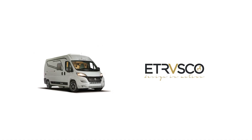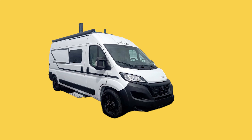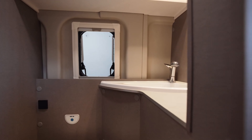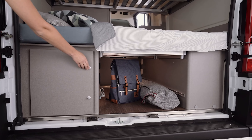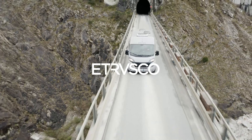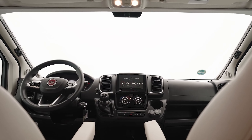The electrical system includes a 200-watt solar panel, 95-ampere-hour battery, and 1,000-watt inverter, ensuring efficient power management. With a 100-liter freshwater tank and a 90-liter gray water tank, the CV 600BB is as functional as it is luxurious. Its compact size makes it urban-friendly, and essential safety systems provide peace of mind on the road.